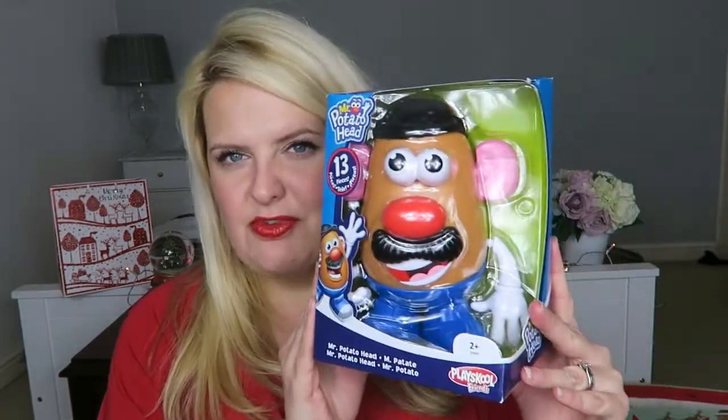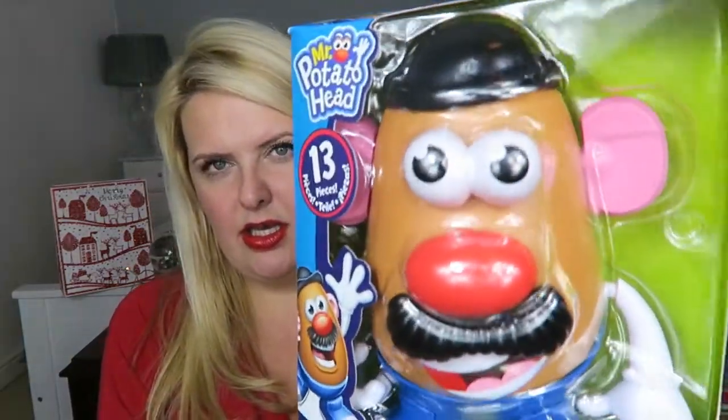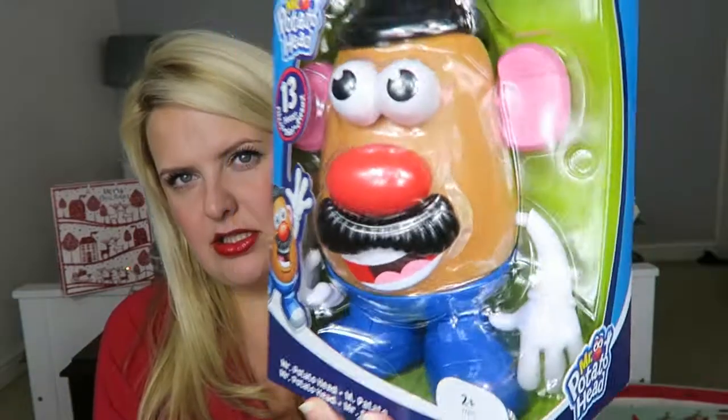Starting with kids — toddlers specifically — because we have a two-year-old and a five-month-old daughter, and that's kind of the age group I'm buying for. So I just wanted to share some really good gifts. First one is Mr. Potato Head. I don't need to go into too much detail — we all know what Mr. Potato Head is.